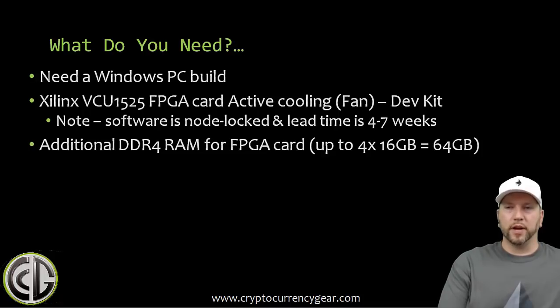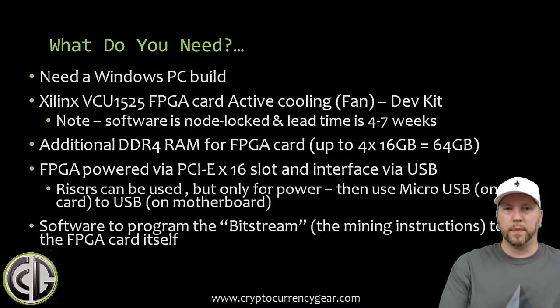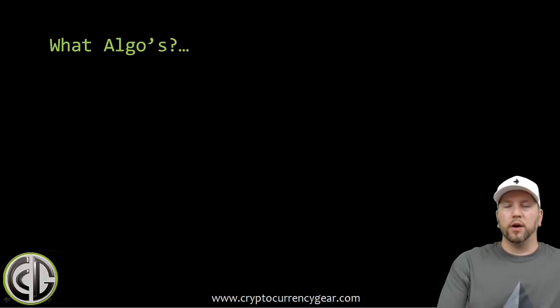To clarify the setup: you'll have a Windows PC — motherboard, RAM, CPU and so forth — and that RAM is separate from the additional DDR4 RAM that plugs directly into the FPGA card, which is up to four 16-gigabyte sticks for a total of 64 gigabytes. The FPGA is powered via the PCIe x16 slot and interfaces with the motherboard via USB, so risers can be used but only for power. The micro-USB on the card connects to USB on the motherboard. You need the software to program the bitstream, which contains the mining instructions, then you run it and you're off and hashing.